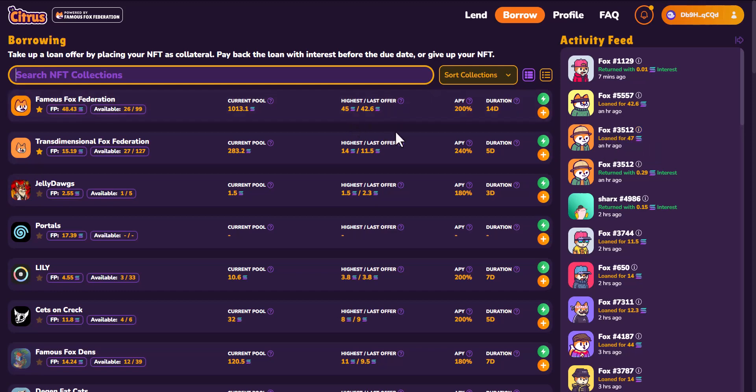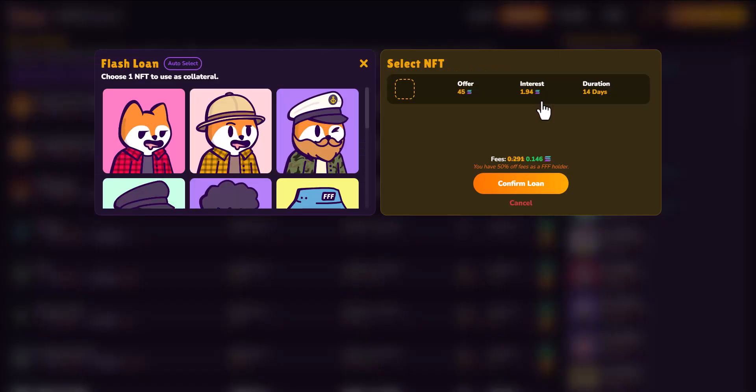As a borrower, there are a few ways you can accept an offer. The first way is the quickest option — here the highest offer is 45 SOL, the APY is 200%, and the duration is 14 days. You can simply click on the green lightning bolt, which will bring up that offer. You can then select your NFT and hit 'Confirm Loan', and that will finalize taking out that specific loan based on those terms.